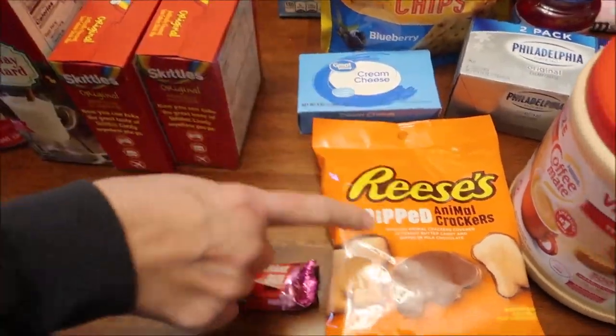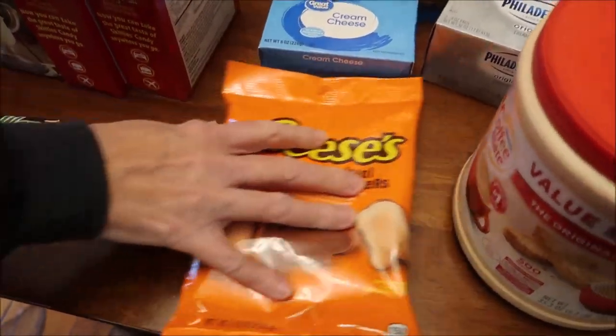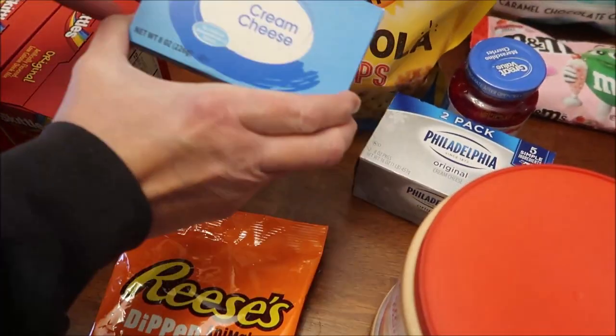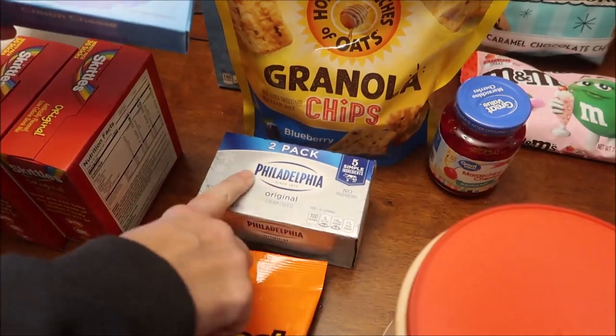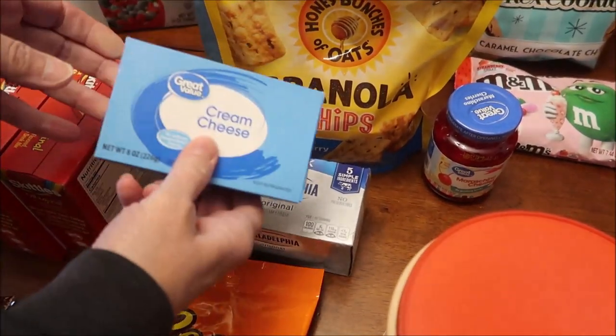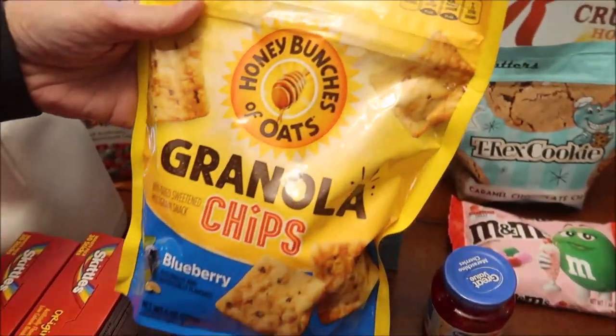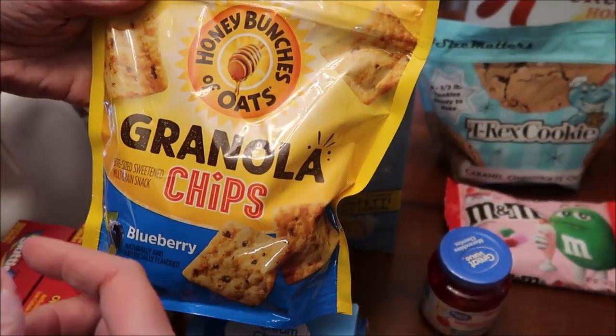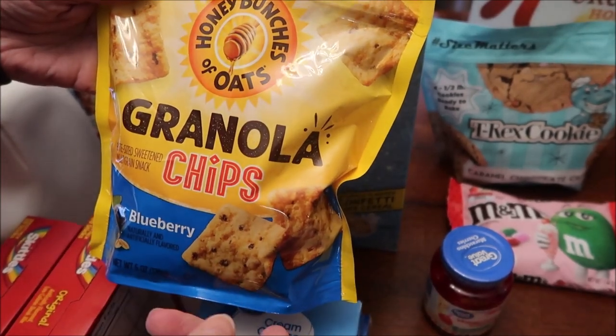We found the Reese's Dipped Animal Crackers — we've been looking for those for a while. We needed some cream cheese so we bought two packs of Philadelphia and one of these new ones. Walmart only had the blueberry flavor — these are Honey Bunches of Oats Granola Chips.